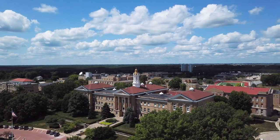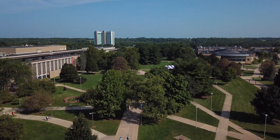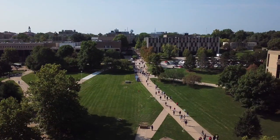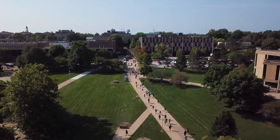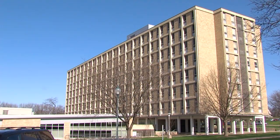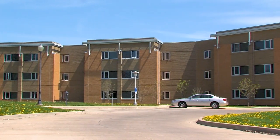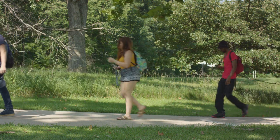WIU has several residence hall areas throughout campus. Each area has unique building layouts with similar services, all to provide you with an unforgettable on-campus experience. WIU students have the option to live in Corbin Olson, Lincoln Washington, Caroline Grody, and Thompson Halls. Let's go check out your home away from home.